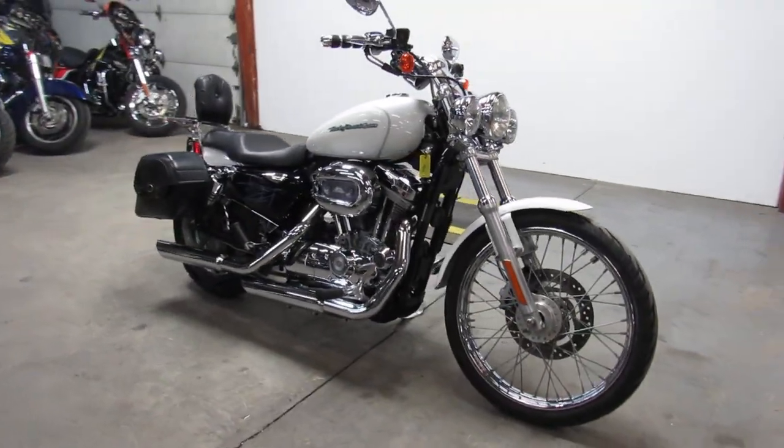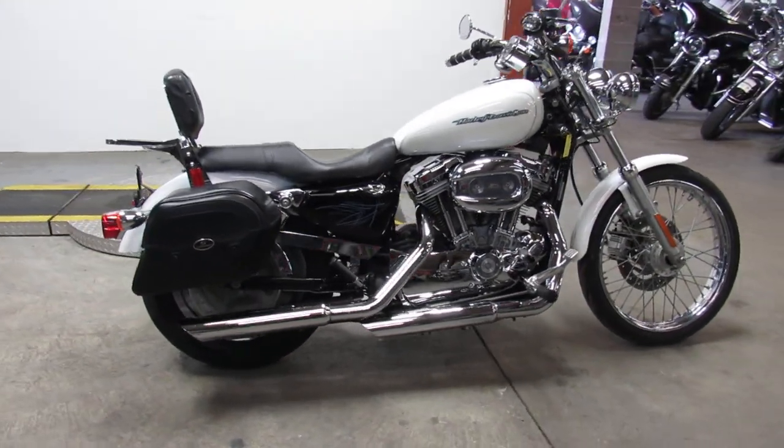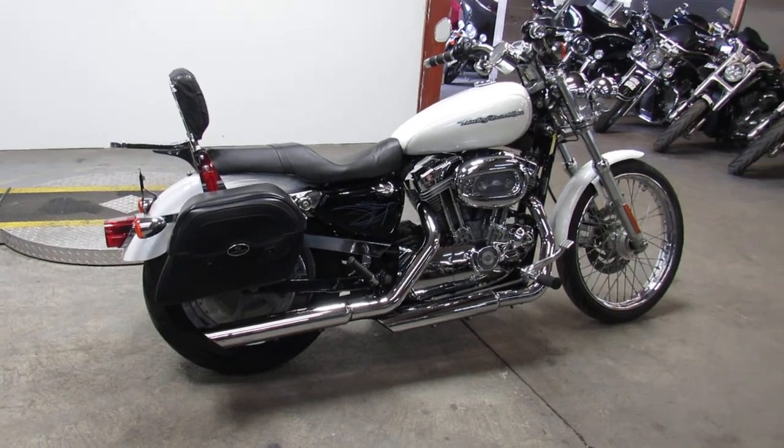If you're looking for a Harley, come see us — over 400 pre-owned Harleys in stock. Give us a call, we'll get it done: 810-648-9500.